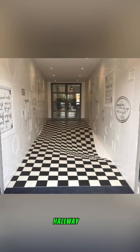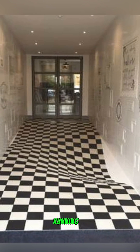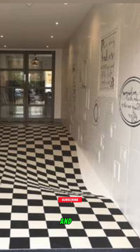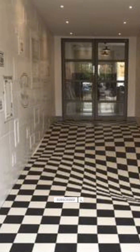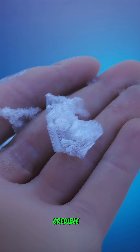A hallway to prevent running: this hallway features an ingenious optical illusion designed to deter running. The visual trickery creates the impression of a drop, prompting caution and encouraging a slower pace — an effective design for public spaces.